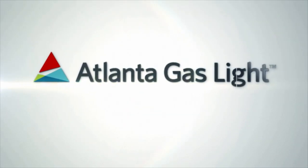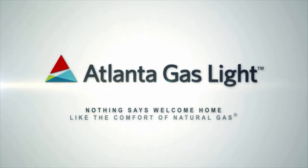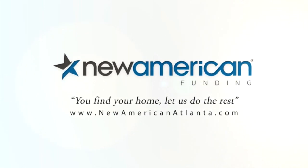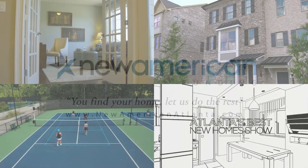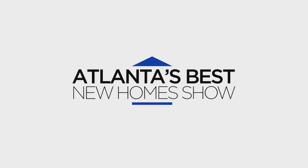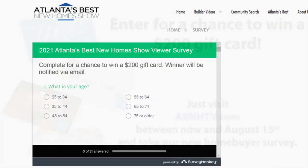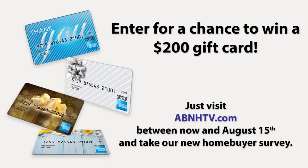Atlanta's Best New Homes is brought to you by Atlanta Gaslight — nothing says welcome home like the comfort of natural gas — and by New American Funding: you find your home, let us do the rest. Go to our website, abnhtv.com, between now and August 15th and fill out the new homebuyer survey for a chance to win a $200 gift card.